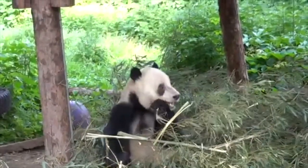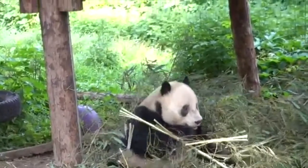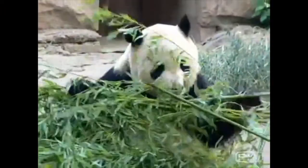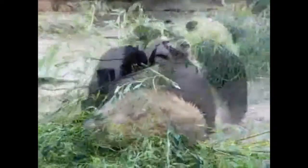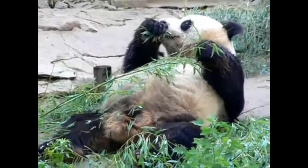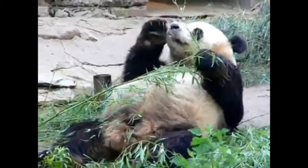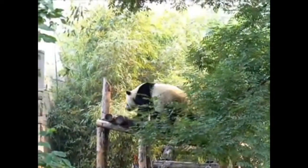Speaking of food, while classified as a carnivore, giant pandas in fact live on a 99% vegetable diet, and their favorite food is bamboo shoots. The giant panda has an insatiable appetite with very strong jaws and teeth, allowing it to crush and chew the bamboo. As a type of grass, bamboo doesn't have a lot of nutrients — it's kind of like eating celery for breakfast, lunch, and dinner — so they have to eat a lot of it, eating over 12 hours a day and pooping on average 40 times a day. But aren't they adorable?